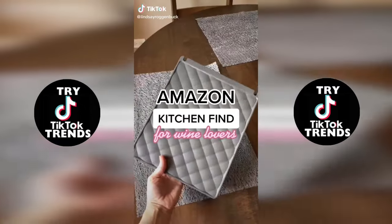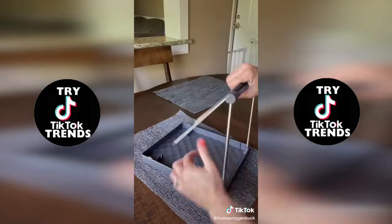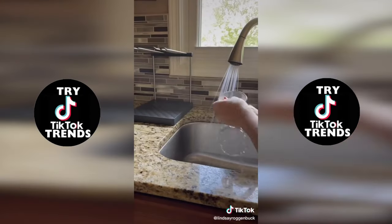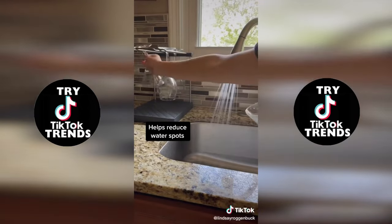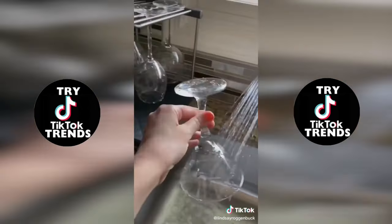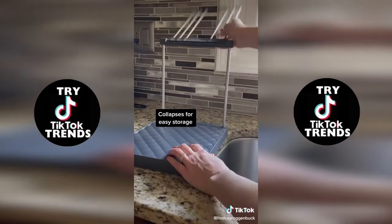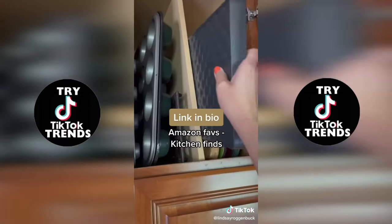Wait till you see this next kitchen find from Amazon — this is a collapsible wine glass drying rack. It unfolds to accommodate six standard-size wine glasses, and I appreciate the design that holds the glasses upside down to increase air circulation and reduce water spots. Of course I love that it's functional but also looks great on your counter as the glasses are drying, then it easily folds away and collapses for storage when not in use. It's linked in my bio under Amazon faves.